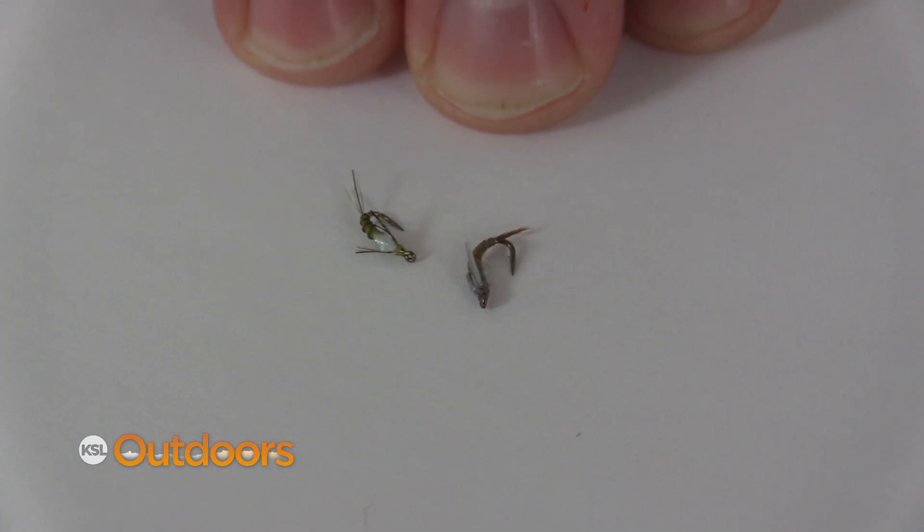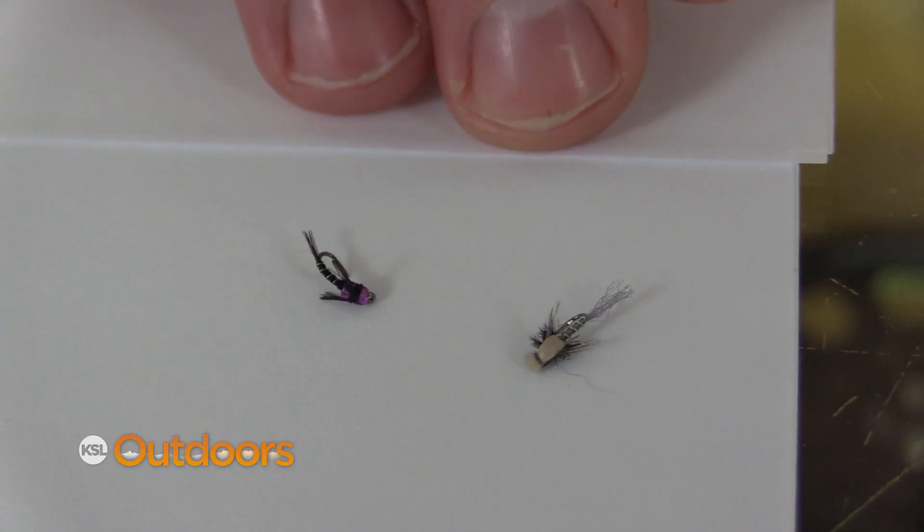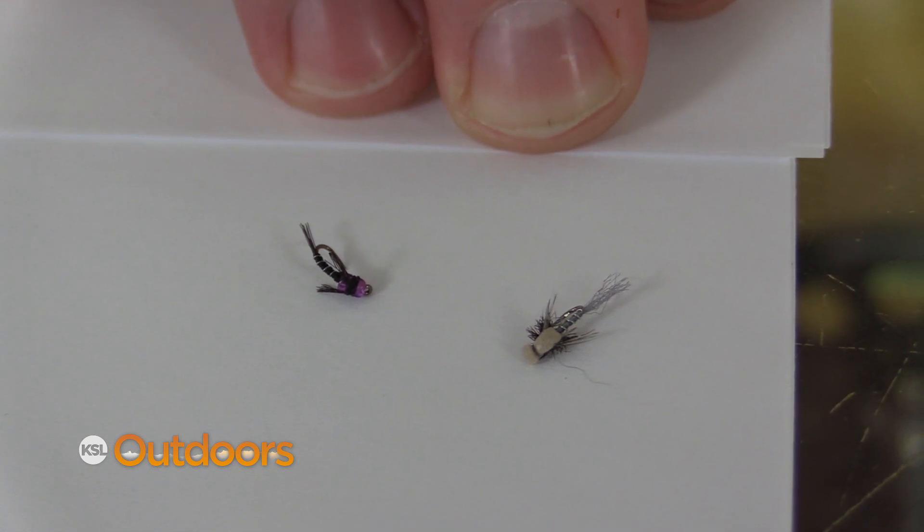There's also blue wings. The nymphs are in the water and they're fully mature, so the fish are eating those. Nymphs that can be midges or blue wings — I really, really like those.